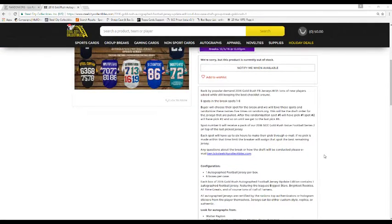Here are the rules. There are 6 slots for breaks, slots 1 through 6. Buy or choose your slot for the break. We'll then take these slots and randomize them 5 times on random.org. This will be the draft order for the jerseys that are pulled. After the randomization, spot number 1 will pick first, spot number 2 will pick second, and spot number 6 gets the last pick. Since the last pick does not get their choice of jersey, they will receive a 2016 Gold Rush Value Series 2 Football Pack on top of their last pick jersey.